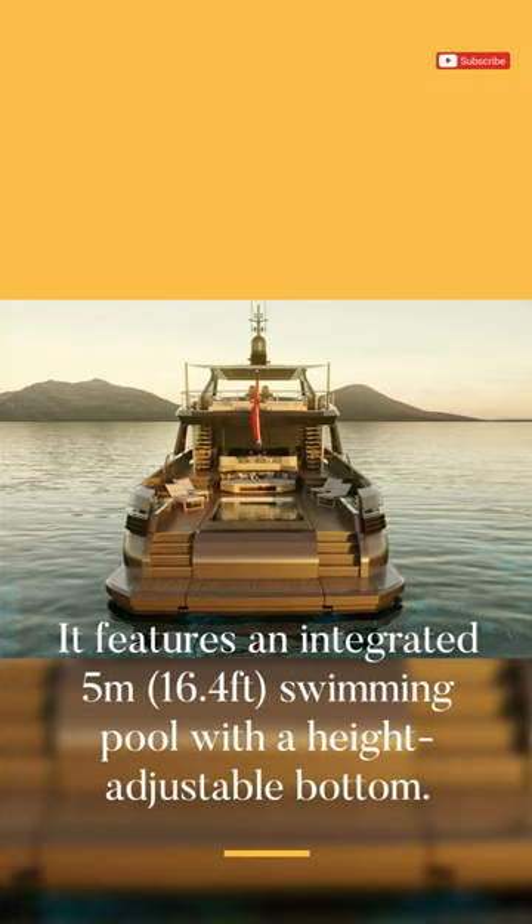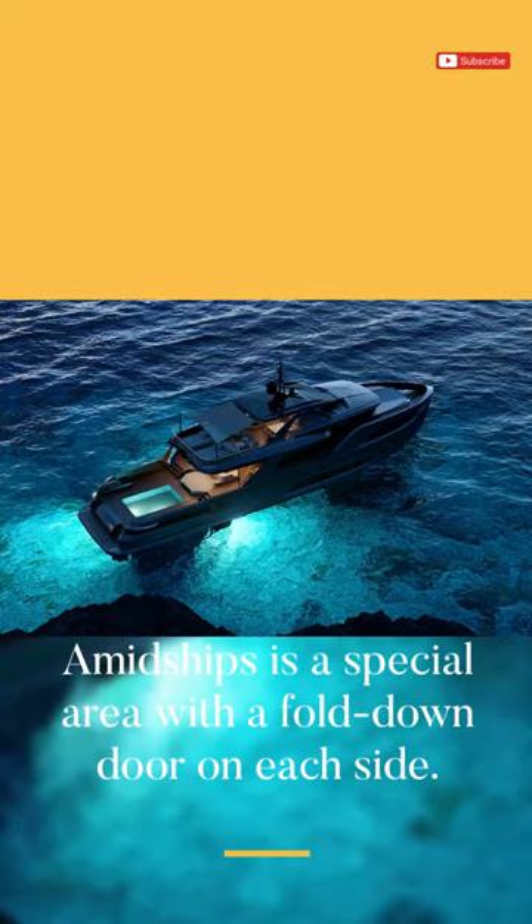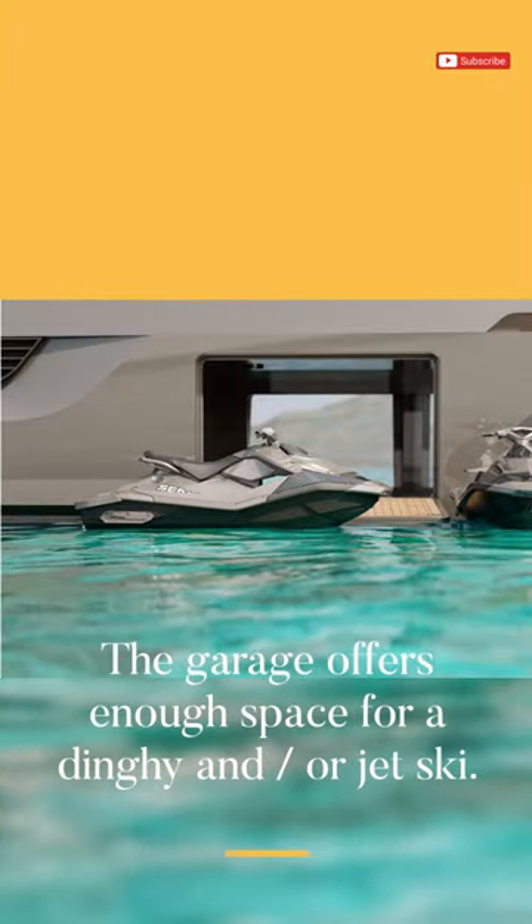It features an integrated 5 meters, 16.4 feet, swimming pool with a height-adjustable bottom. Amidships is a special area with a fold-down door on each side. The garage offers enough space for a dinghy and/or a jet ski.